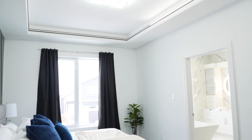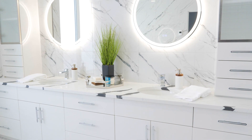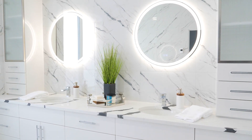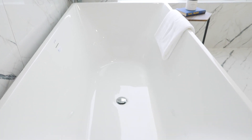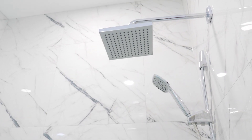Upstairs above the garage is the entire master suite. You've got your bedroom, your laundry, and a full walk-in closet. The master ensuite features dual his and her vanity sinks, a stand-alone tub, walk-in shower, and full floor-to-ceiling tile.